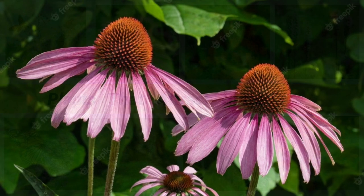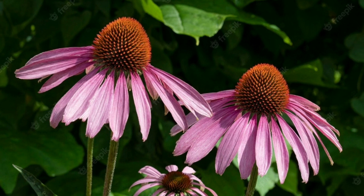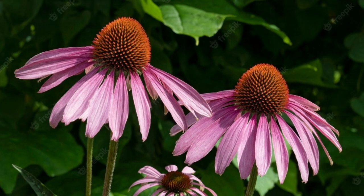Purple Cone Flower. Purple cone flowers are attractive to butterflies both because they are bright purple and their cone shape makes them easy to pollinate. They are also hardy, so they can endure cold weather. Along with attracting butterflies and bees, purple cone flowers are also favored by birds such as cardinals and blue jays that like to eat the seeds.